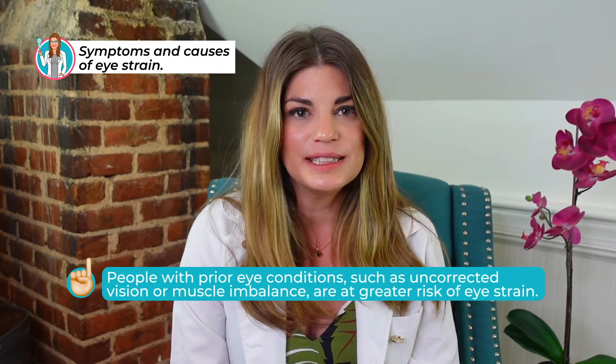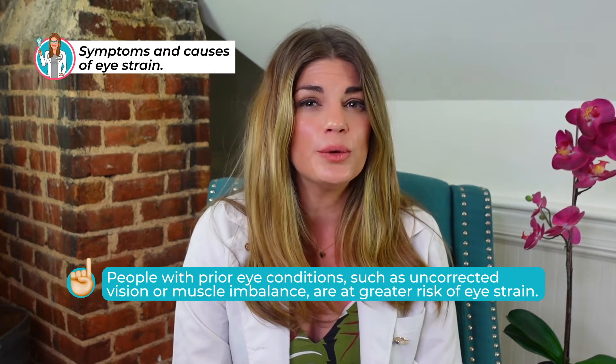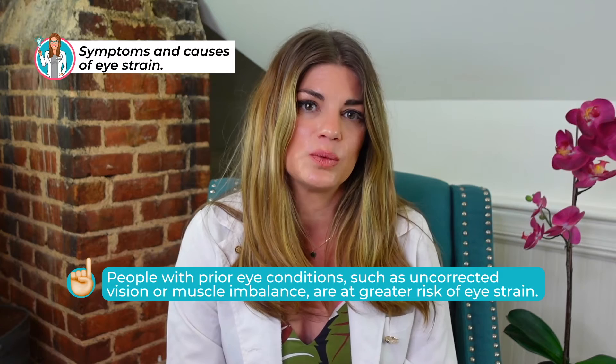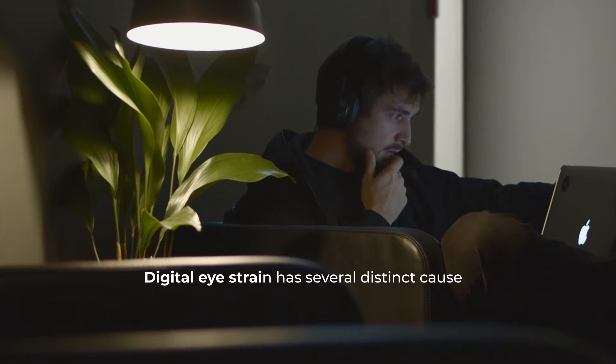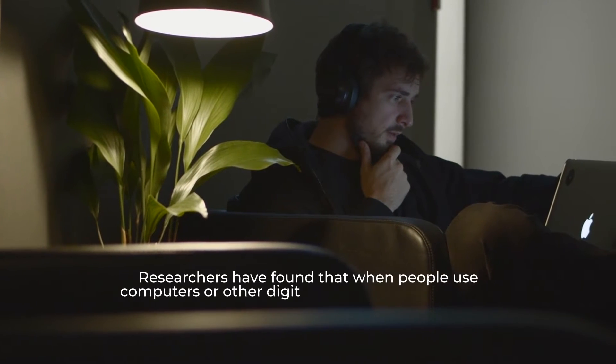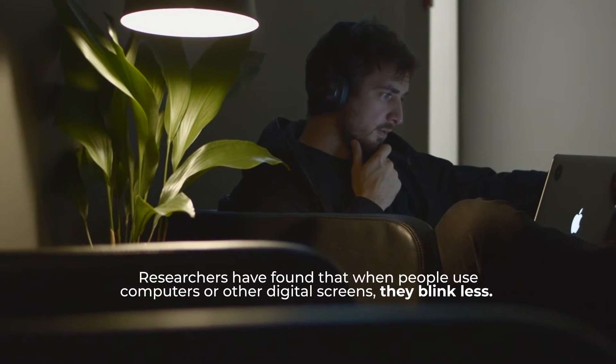People with prior eye conditions like uncorrected vision or muscle imbalances are at a greater risk of eye strain. Stress and fatigue in your life can also contribute to more eye strain. Digital eye strain has several distinct causes — researchers have found that when people use computers or other digital screens, they actually blink less, and this leads to dry eyes, which can contribute to eye strain.